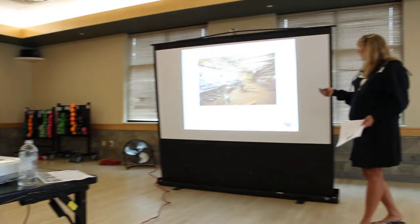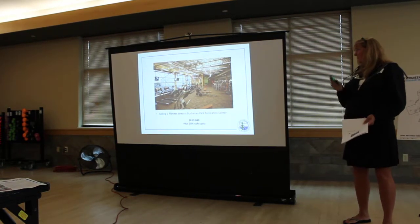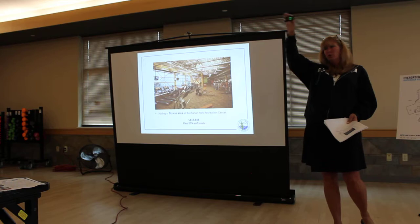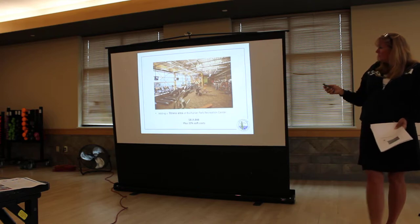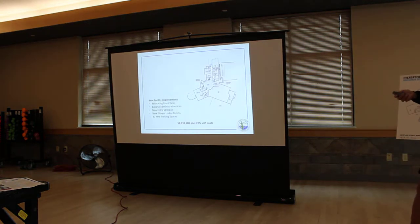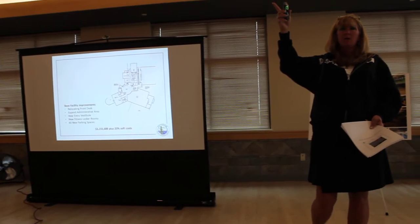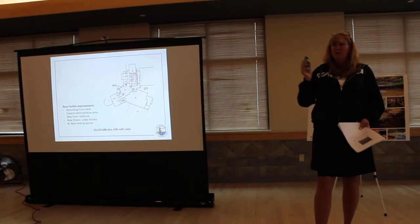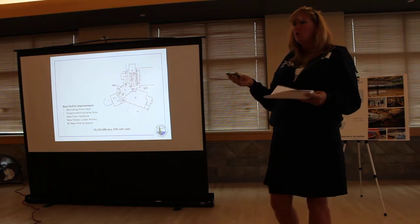Adding the fitness area — we're looking at about $800,000. It would move from downstairs up to the upper level, kind of where the current offices are, so we gain more space and the ability to expand. With fitness moving to that area, we would need to relocate our front desk — from an operational standpoint that actually makes more sense, since people come in and don't always know where to go for a community meeting or a class.